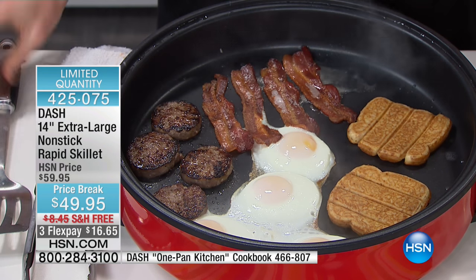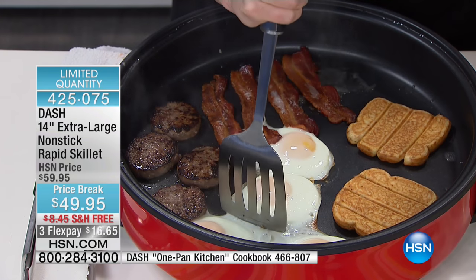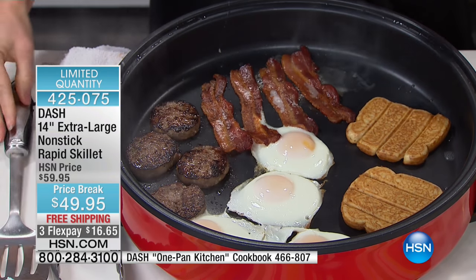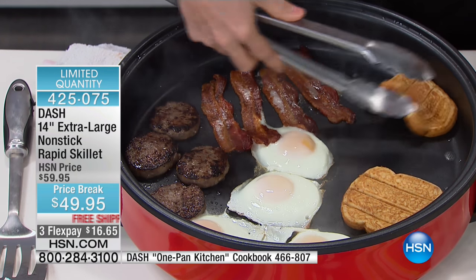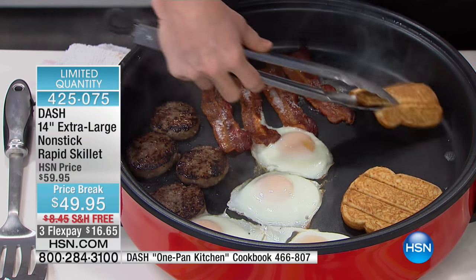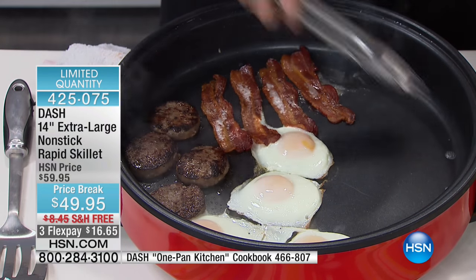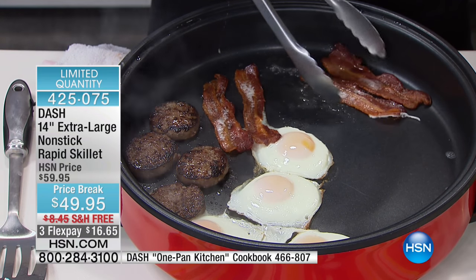Now you do. You have what I consider the world's largest electric skillet — completely non-stick. It's our TrueGlide non-stick technology. It's 14 inches in diameter on the bottom, 16 on the top, and about two and a half inches in depth. You're getting heat all the way around the sides and even heat distribution on the bottom.